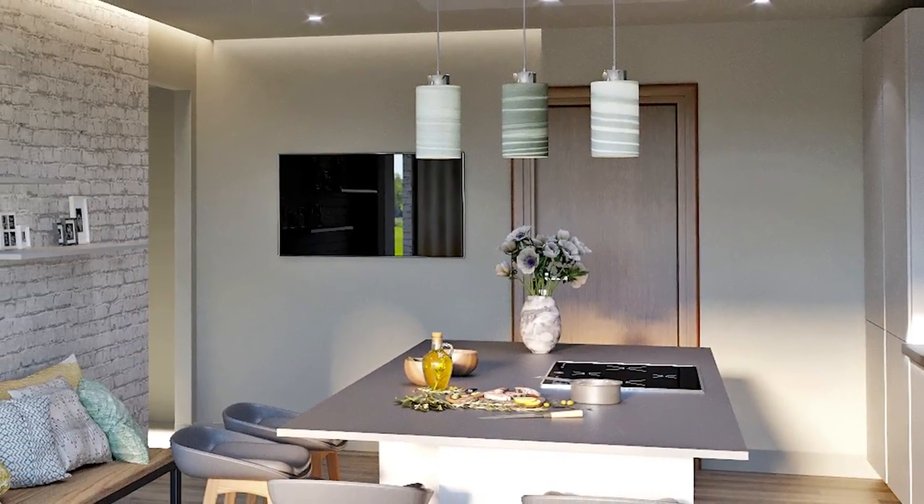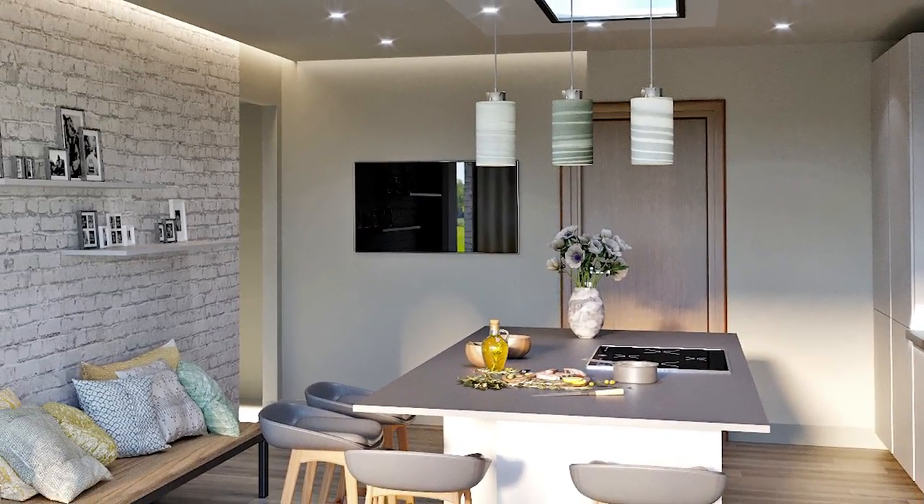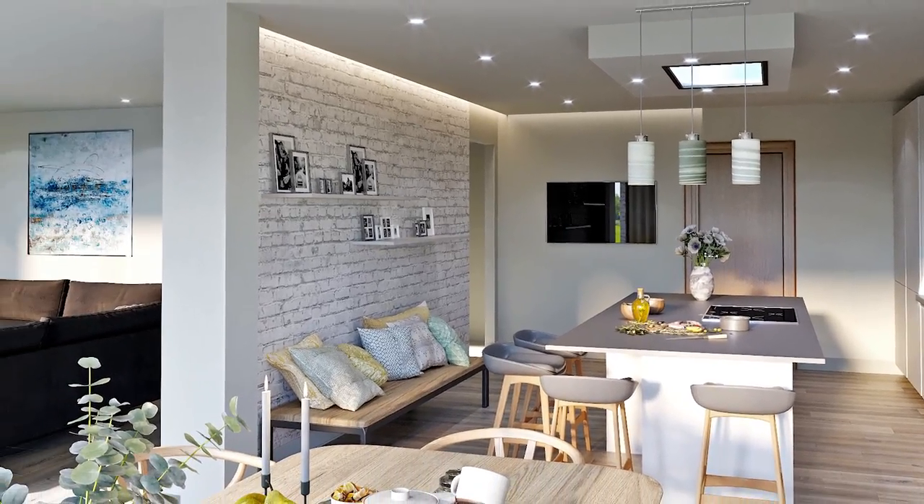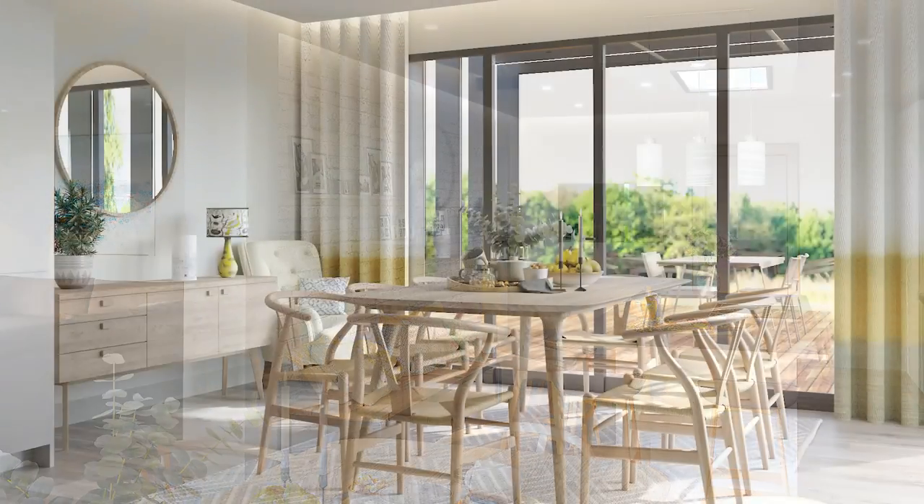Drop ceilings and coffered lighting are stylish ways of creating subtle atmospheric illumination. Firstly, you don't want to lose height and volume from your space,